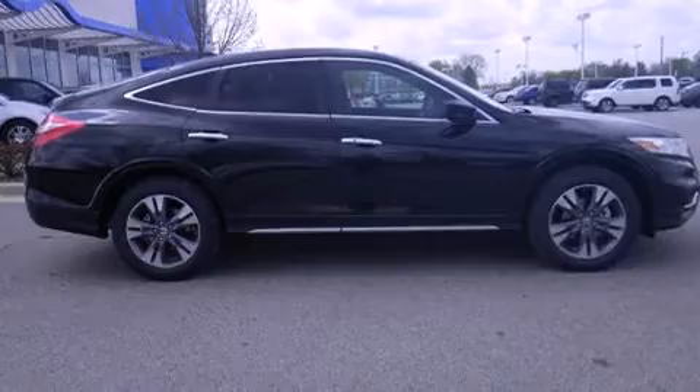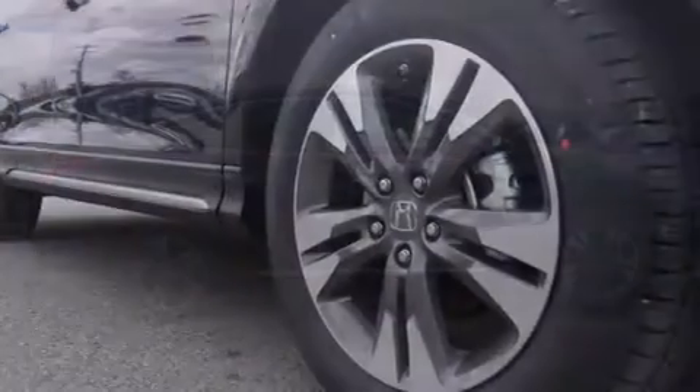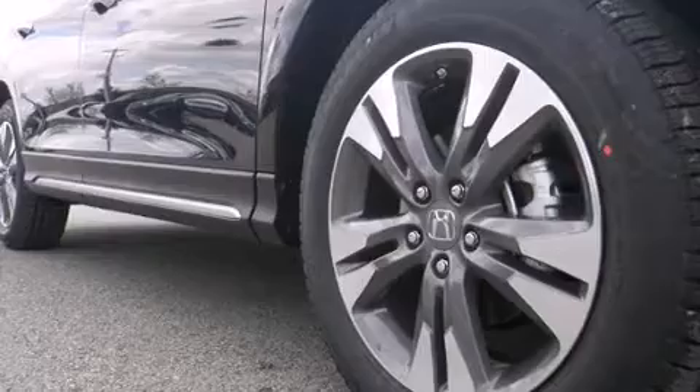Air conditioning with automatic climate control, full power accessories, front fog lights, and a sunroof enables you to fill the cabin with fresh air at the push of a button.